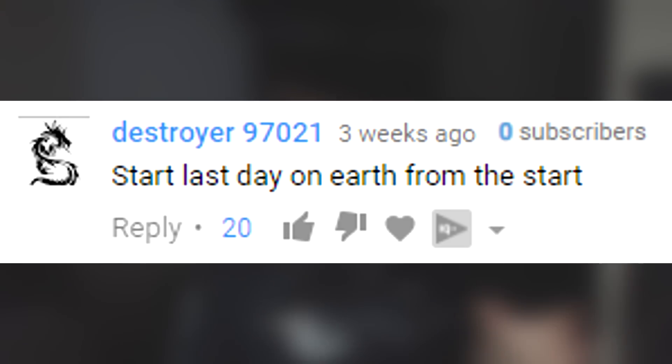Destroyer97021 asks me to start Last Day on Earth from scratch. I get this a lot — if and when I have more time, I'd love to start a live streaming save of LDOE that we play on stream versus my regular YouTube save. But right now between school and YouTube there's not much free time, so I can't start an entirely new series. Whenever the course load lightens up, I'd love to do some LDOE streams on a new account.